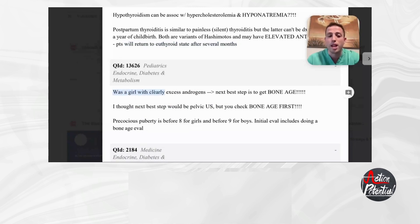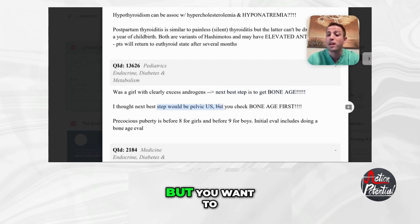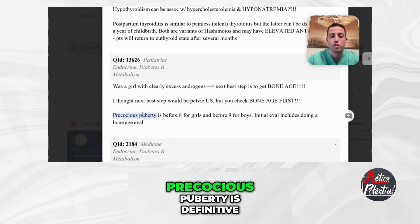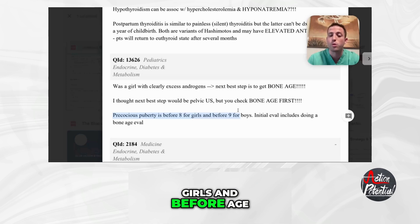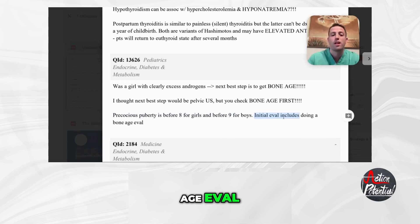The scenario was a girl with clearly excessive androgen levels — the next best step was to get a bone age scan. I thought the next best step would be a pelvic ultrasound, but you want to check the bone age first. Precocious puberty is definitive before age eight for girls and before age nine for boys. The initial evaluation will include doing a bone age eval — anytime you're thinking precocious puberty, make sure there's a bone age eval.